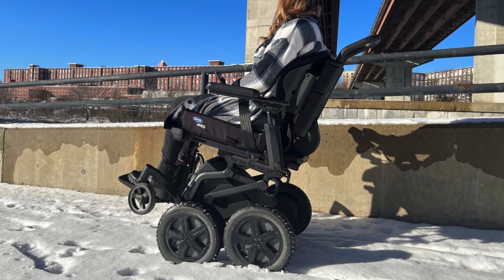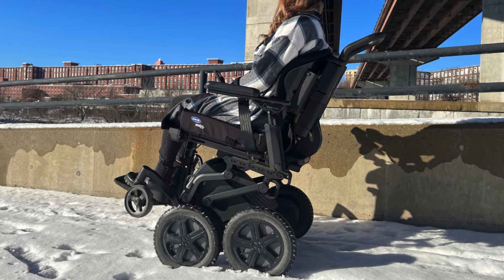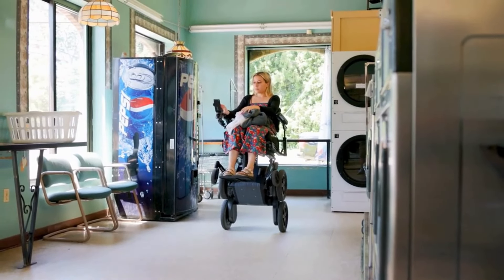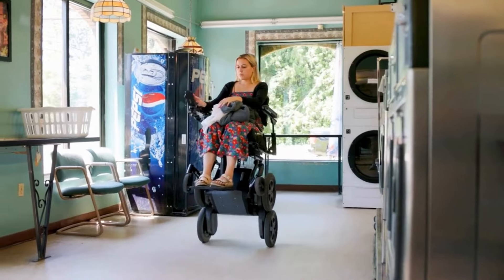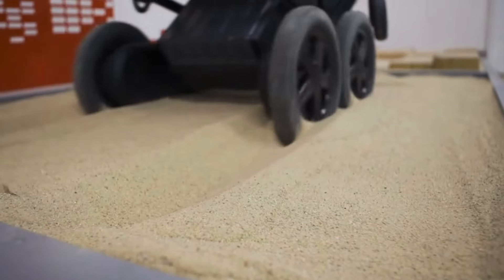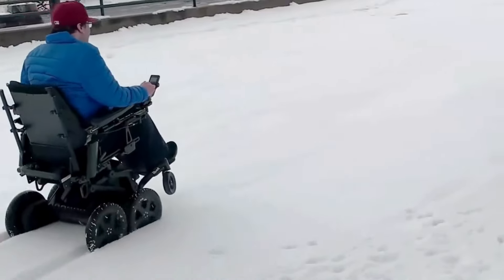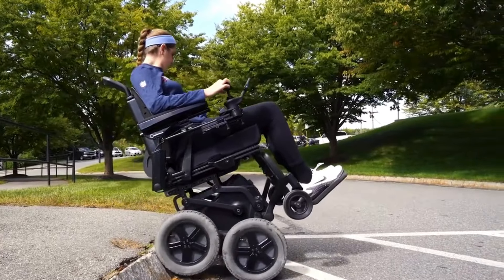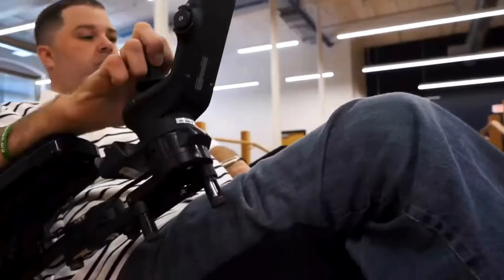The latest iBot specs include reduced weight, new battery tech, user-friendly controls, and a wider seating selection — and you can still conquer rough terrains, curbs, stairs, and rock that iconic two-wheel balance. Mobius Mobility is all about accessibility, offering info on insurance coverage, VA facility options for veterans, and suite financing deals.